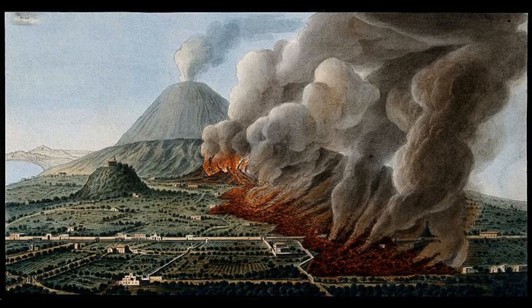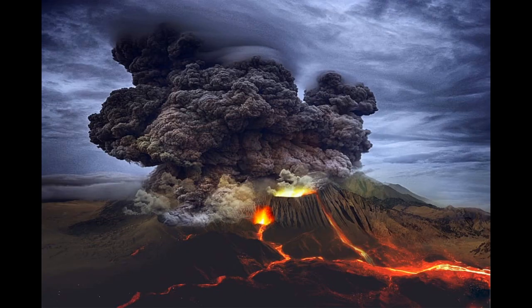Volcanic activity has formed many of the Earth's landforms and brings high-nutrient soil deposits that continue to sustain life. On the other hand, volcanoes can be absolutely devastating, with some of the largest volcanic eruptions providing some of the most devastating forces in Earth's history.